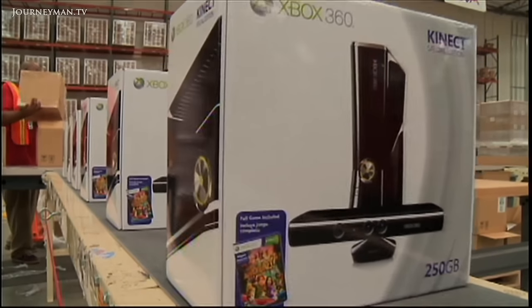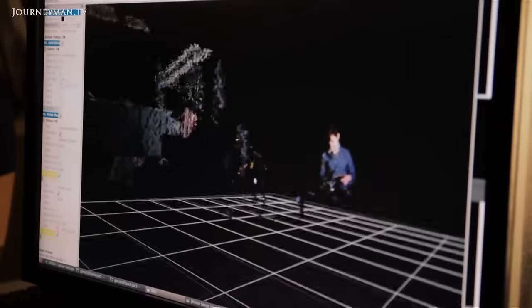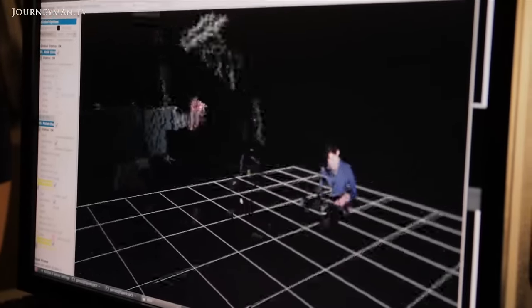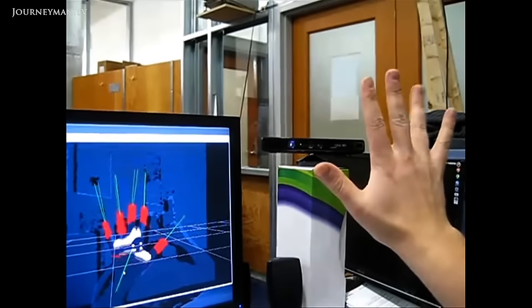Its low price is why this technology is significant. 3D video has suddenly become available to everyone, and this could really change how we interact with the digital world.